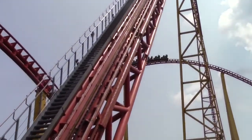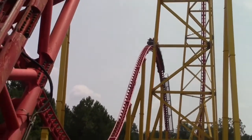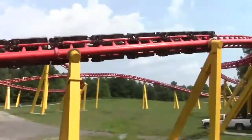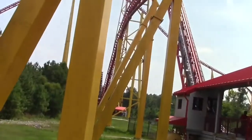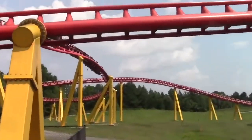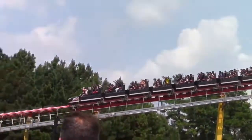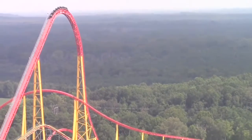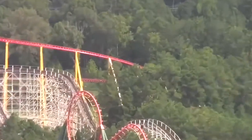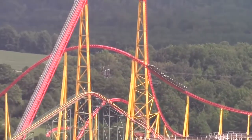My only complaint about this ride is the snappy transitions — they're a little too snappy. I think if they just smoothed them out a little bit more, they would be completely tolerable. Other than that, I have no complaints. This ride is glossy smooth with no roughness at all, even on back-wheel seats. The restraints are very comfortable — those soft over-the-shoulder Intamin restraints — so they're not painful at all.